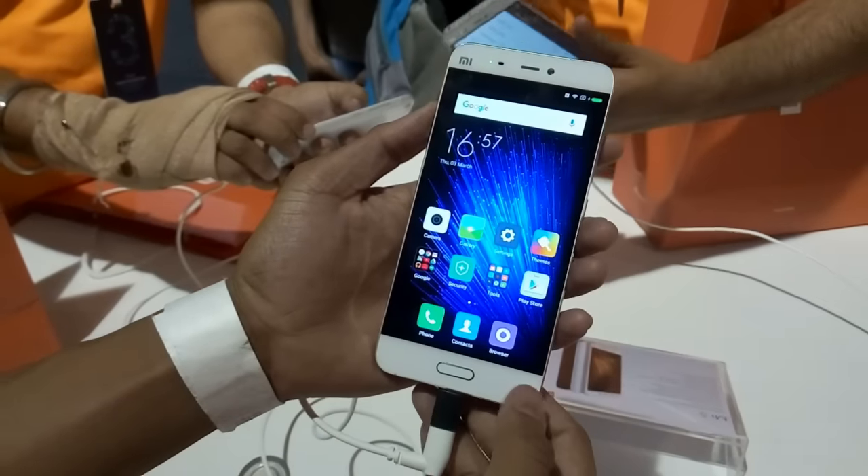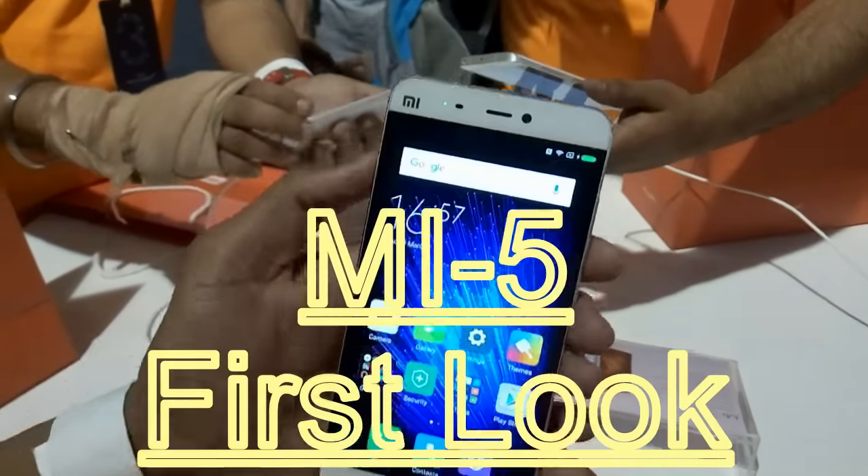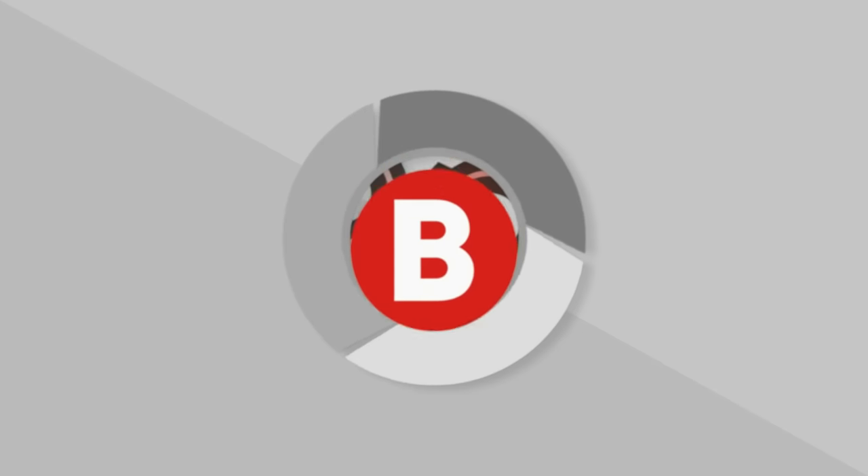Hey, this is Technotrix B. Can you tell me which phone is in my hands? Yup, it's the Mi 5. So in this video, let's have a quick hands-on look at the Mi 5.